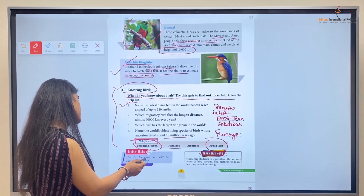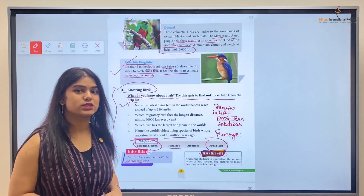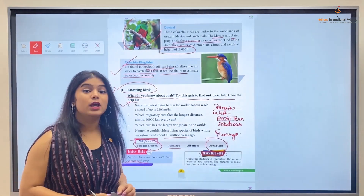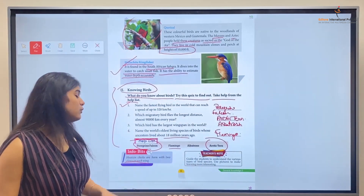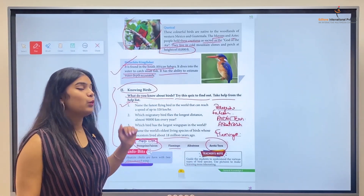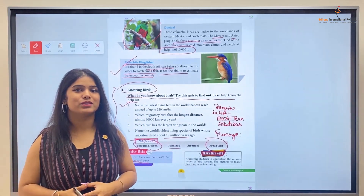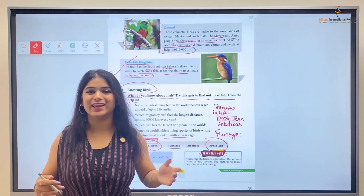A fun fact: Hoatzin chicks are born with two claws on each wing, making them a very unique bird. With this, we are done with Chapter 1 of General Knowledge Part 3. We will be back again with a new chapter in a new video. Till then, bye bye, take care!